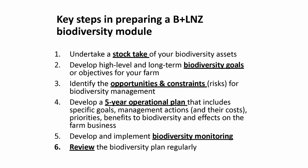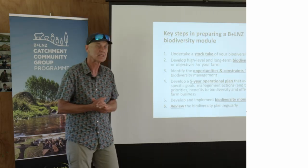The way Beef and Lamb have written the environment module — the environment part of the farm plan — is a pretty straightforward way to incorporate biodiversity into your thinking. The six steps are: understand what you have; think about your long-term goals; identify opportunities to achieve those long-term goals for biodiversity; identify risks, challenges, or constraints; develop an operational plan; and develop and implement some monitoring.